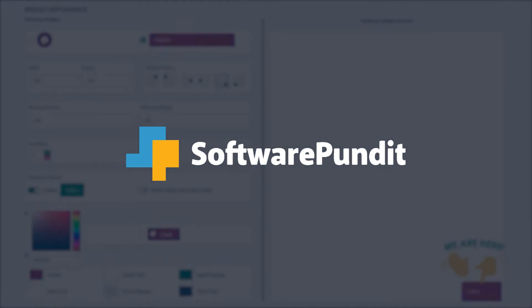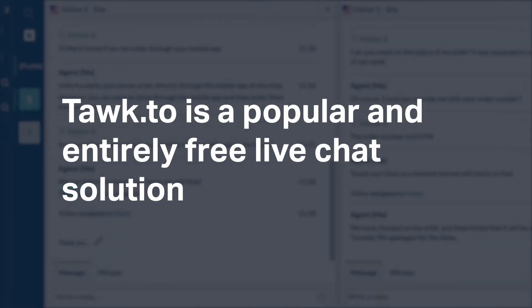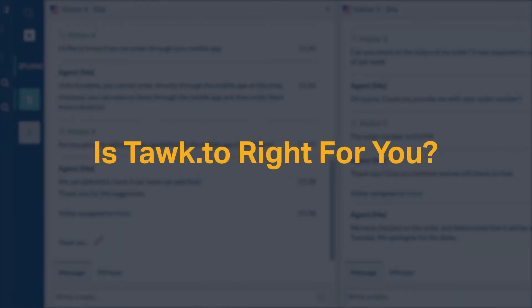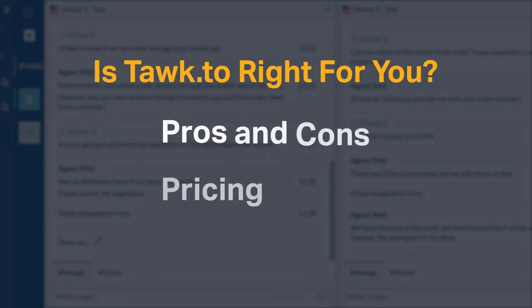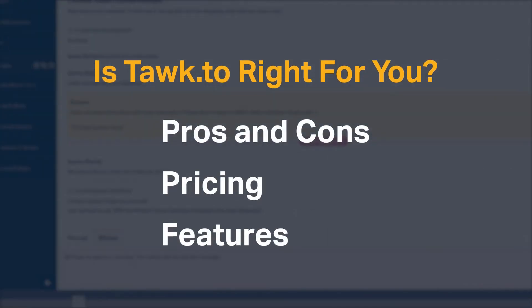Welcome to Software Pundit, the leading destination for software reviews. Talk2 is a popular and entirely free live chat solution. But is it right for you? We're going to cover the most important things you should consider before making your purchase, including pros and cons, pricing, and features.